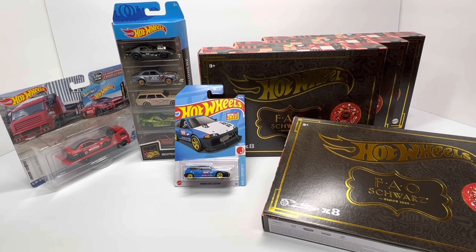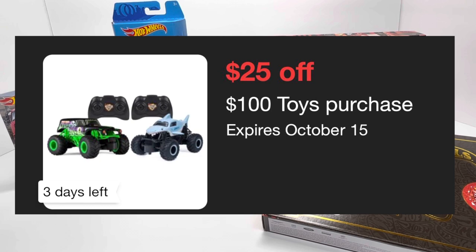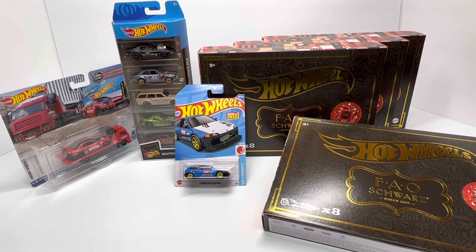Back from the run to Target - I wanted to showcase what I got and put a spotlight on how much I saved, because how often can we say we saved money at the retail level? I wanted to take advantage of that spend-$100-get-$25-off deal with the Target Circle. I ended up getting four of the FAO Schwarz eight-car gold set for Hot Wheels. Before you guys get the pitchforks out - I'm not hoarding these. I reached out to a couple buddies in town, so I got two for myself and the other two go to my friends.